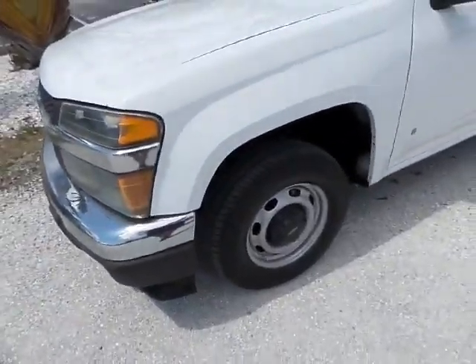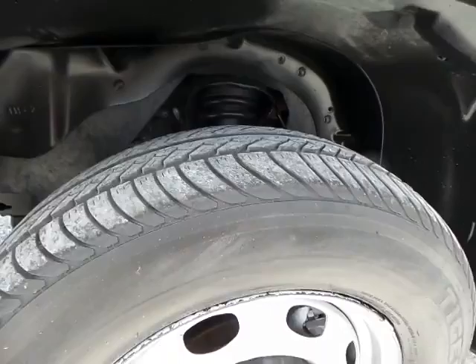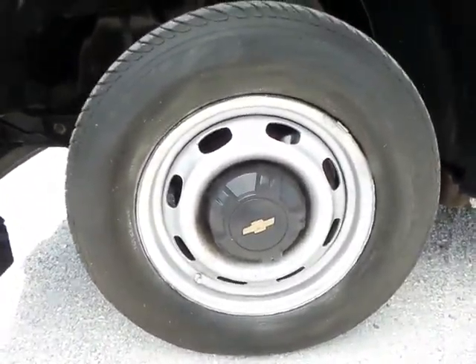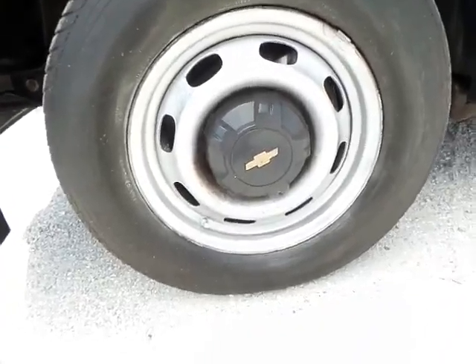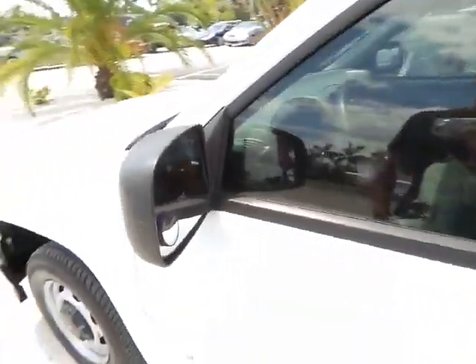Moving on now to the side of the vehicle. The tires have a decent amount of tread life left, and it still has all four matching Chevy rims. The mirrors are in good shape. The roof has no rust, no major dents, anything of that matter.